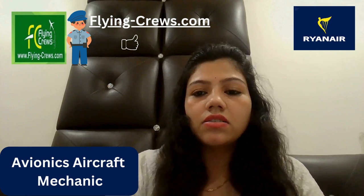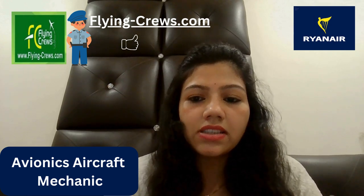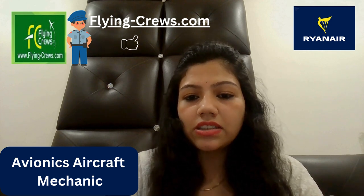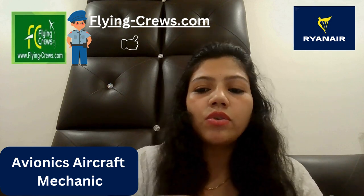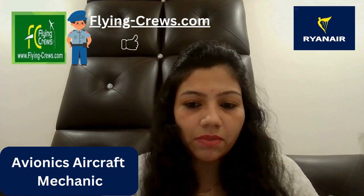You should work well unsupervised as part of a team. Previous maintenance experience is highly desirable, and excellent spoken and written English is essential. If you are willing to work shifts, this is very good for you. You should have a flexible approach to working in a fast-changing environment. Individuals that do not meet the above criteria should apply for a trainee aircraft mechanic position.